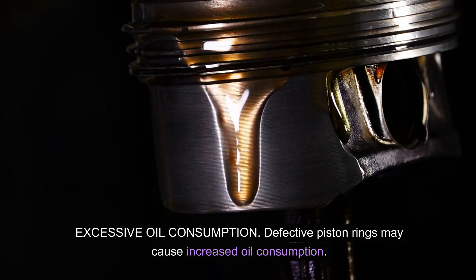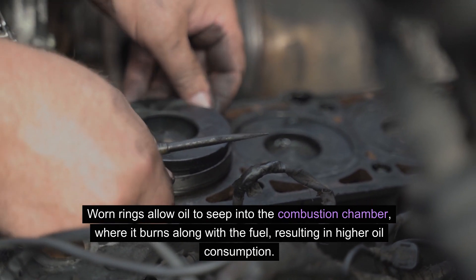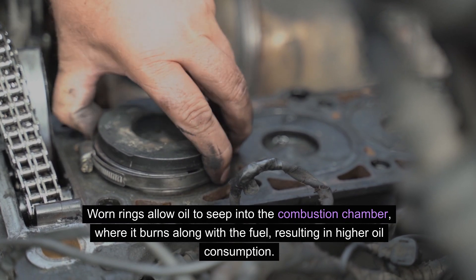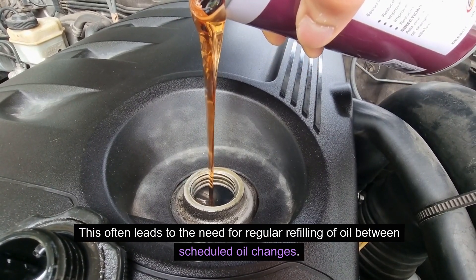Excessive oil consumption: Defective piston rings may cause increased oil consumption. Worn rings allow oil to seep into the combustion chamber, where it burns along with the fuel, resulting in higher oil consumption. This often leads to the need for regular refilling of oil between scheduled oil changes.